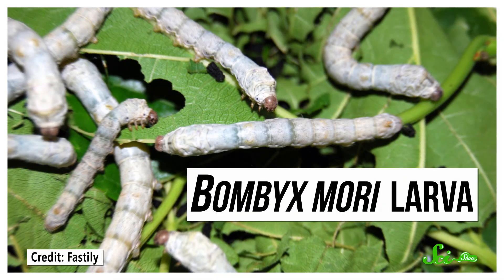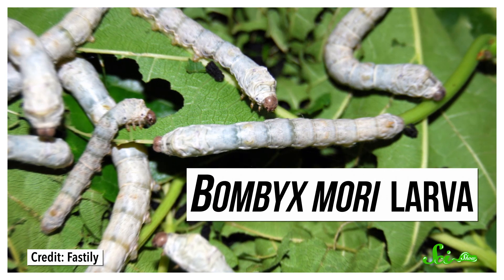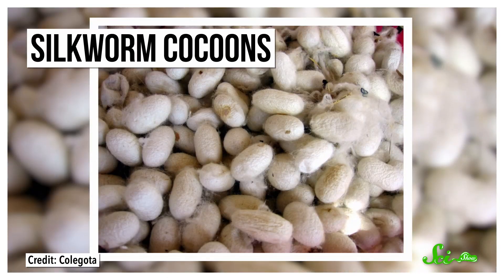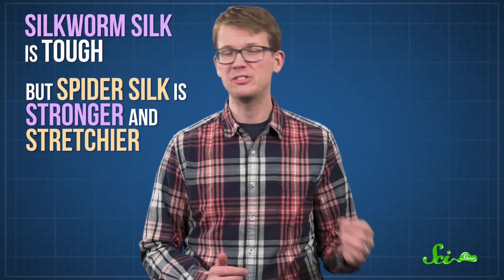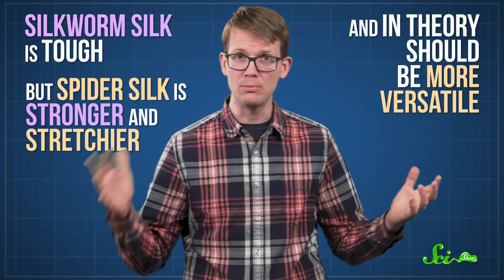If the idea of harvesting and using the secretions of an arthropod sounds vaguely familiar to you, it's because humans already do it. We've been using silkworm silk to make clothing and textiles for around 5,000 years. And it's actually pretty easy to do, because silkworms can be farmed in groups. They produce a lot of silk, too — each one spins a cocoon from a single strand that can be up to a thousand meters long. Silkworm silk is tough, but spider silk is stronger and stretchier and, in theory, should be more versatile.